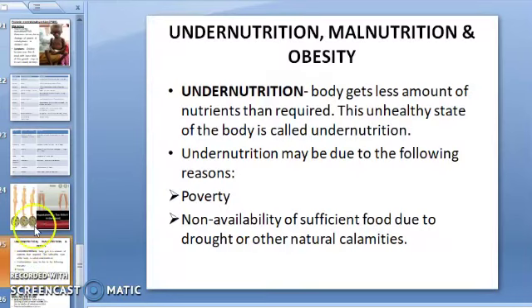The next topic is under-nutrition, malnutrition, and obesity. Under-nutrition means the body is getting less amount of nutrients than the requirement. This unhealthy state is called under-nutrition, and it may be due to poverty, non-availability of sufficient food, drought, or other natural calamities.